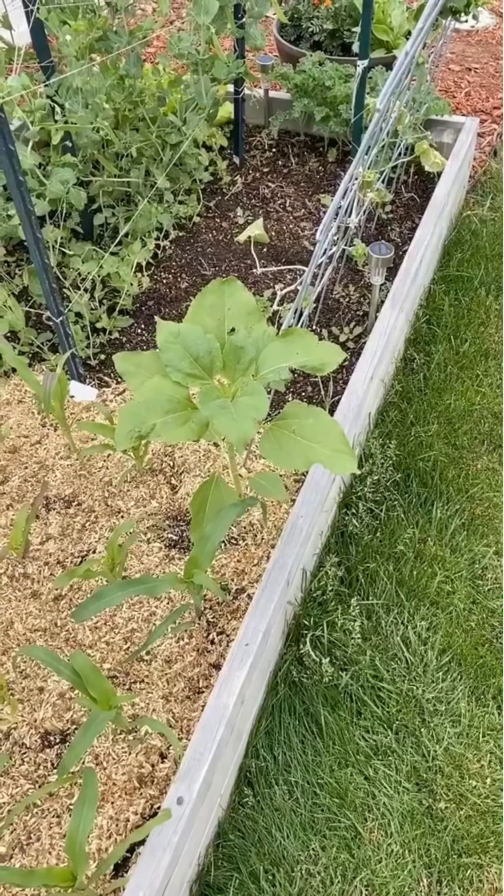Over here we have black-seeded Simpson lettuce, which is great. It's awesome whenever you can go out in your garden and say, hey, I want a salad — just go out and pick it. We also have kale out here as well. Can't wait to try that out.